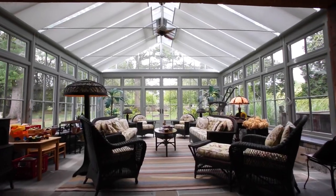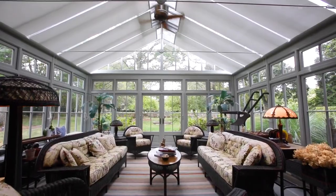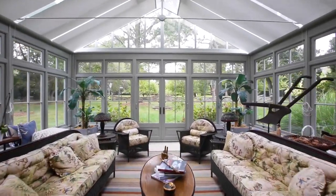We built this conservatory on the back of it — a nice sitting area that's well lit where you can actually enjoy the scenery, the landscaping, and the outdoors.